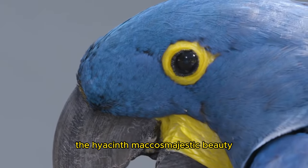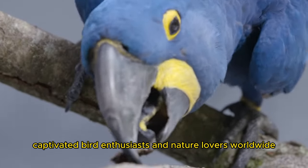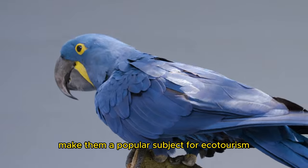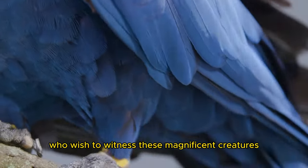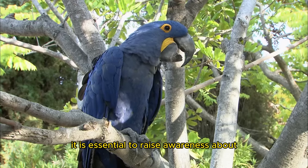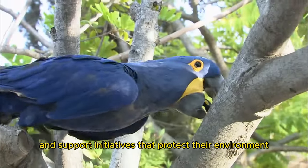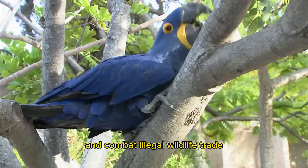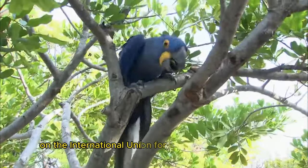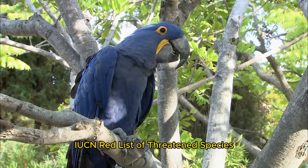The hyacinth macaw's majestic beauty and intriguing behavior have captivated bird enthusiasts and nature lovers worldwide. Their unique characteristics make them a popular subject for ecotourism, attracting visitors who wish to witness these magnificent creatures in their natural habitat. It is essential to raise awareness about the conservation needs of the hyacinth macaw and support initiatives that protect their environment and combat illegal wildlife trade. Unfortunately, the hyacinth macaw is currently listed as vulnerable on the IUCN Red List of Threatened Species.